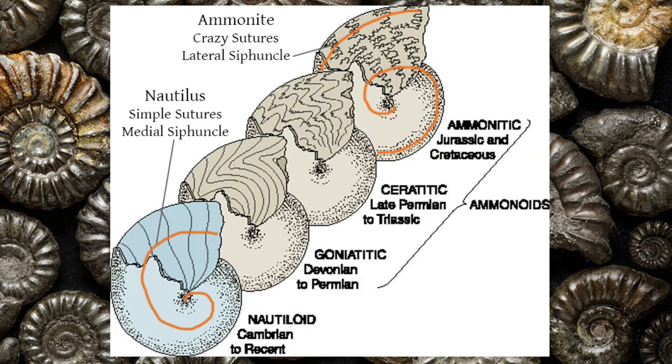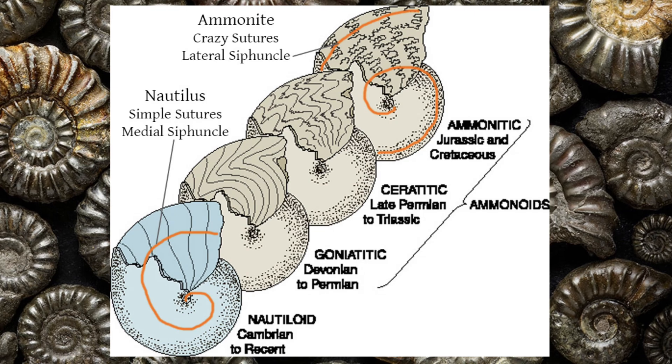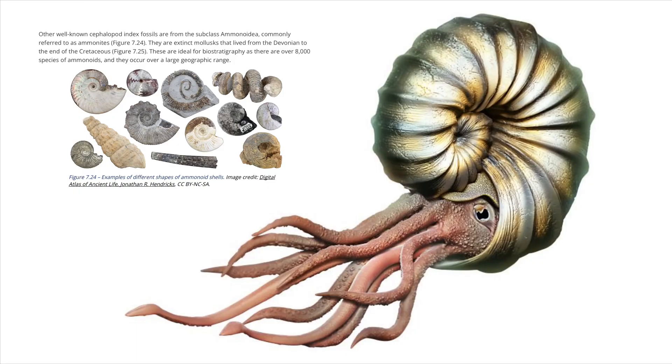These ancestral forms make up the ammonoids, beginning with the goniatites, then the ceratites, and finally the ammonites. As of today, the ammonoids' extensive evolutionary history accounts for over 8,000 species.